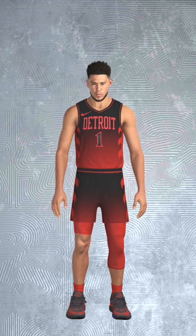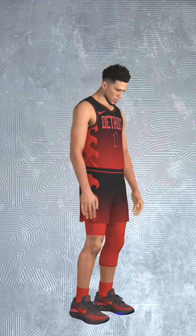Number five: the Detroit Dragons away jersey. It's a fire design, both literally and figuratively. That black to red gradient is sick, and then the flames on the sides really ties it all together.